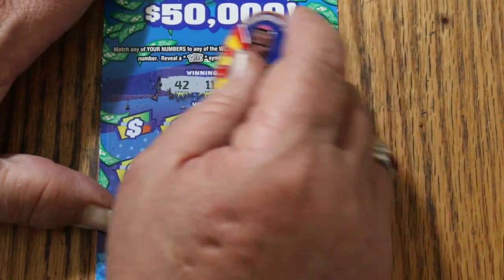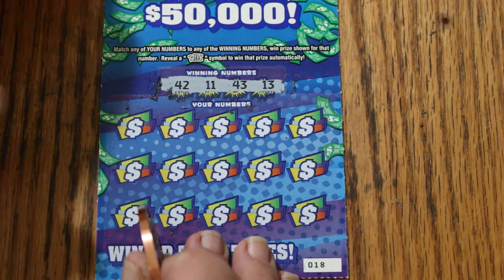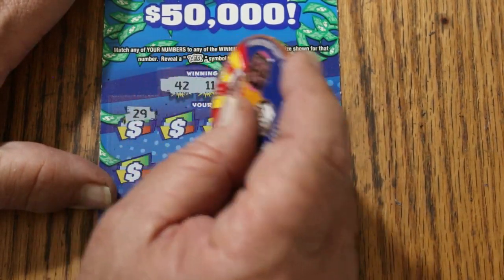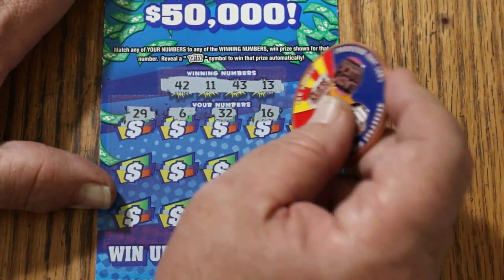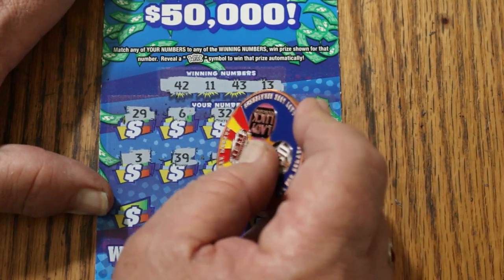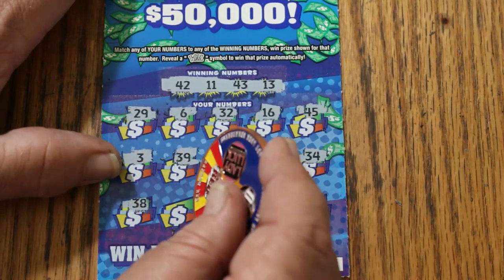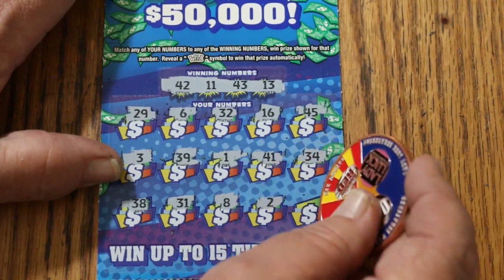Ticket 18: numbers 42, 11, 43, 13. Anything beyond an outlier — in other words, claimer world — you can't plan for those. You can't even plan for the outliers, but those are just like bolts of lightning out of the blue. Winning numbers: 29, 6, 32, random's 32, 16, 45, 3, 39, 1, 41, 34, 38, 31, 8, 2, and 10. Nothing on that one.